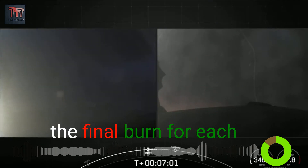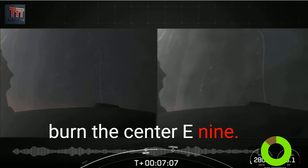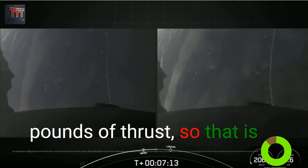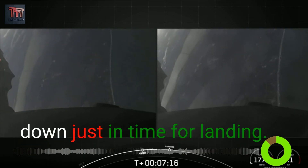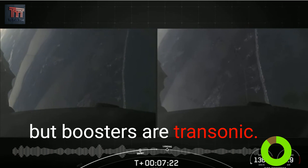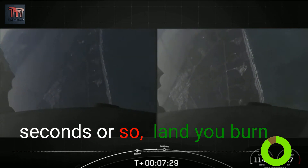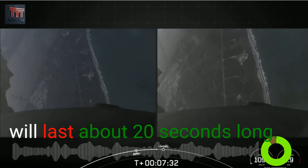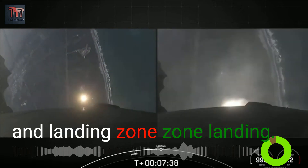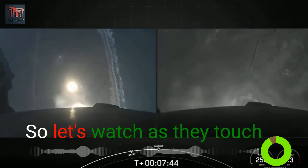Next up will be the final burn for each of these side boosters — that is the landing burn. It is a single engine burn using the center E9 engine. Each of these Merlin 1D engines has about 190,000 pounds of thrust, enough to slow the vehicle down just in time for landing. You can see the coast of Florida in the background. Boosters are transonic. That landing burn is coming up in just about 20 seconds and will last about 20 seconds long. We are scheduled to land on Landing Zone 1 and Landing Zone 2.